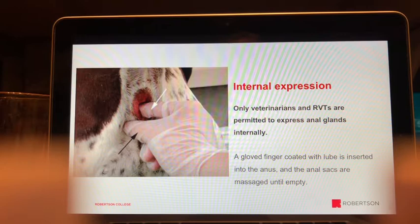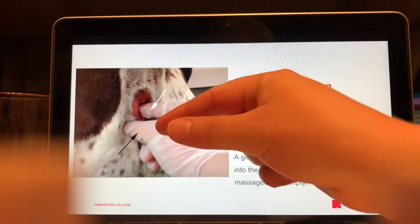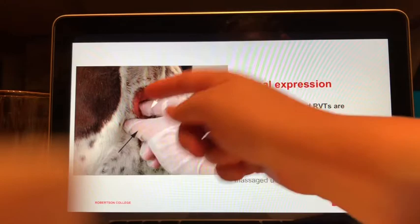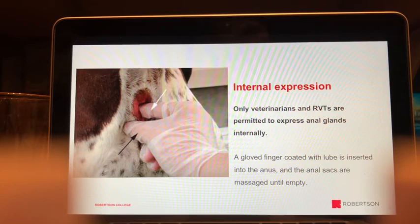To perform internal expression, insert the lubricated gloved finger into the anus, locate the anal sac, and massage it until emptied — a process sometimes called 'milking' it. Use the thumb on the outside and the inserted finger on the inside to gently squeeze the material out. The ducts open near the anus, so hold a tissue in hand to express the material directly into it. Once empty, repeat on the other side.